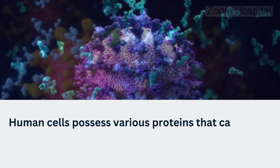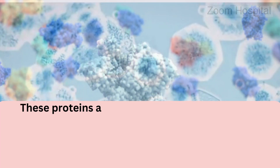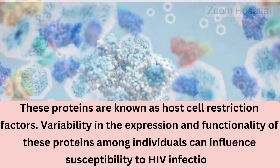Human cells possess various proteins that can inhibit HIV replication at different stages of its life cycle. These proteins are known as host cell restriction factors. Variability in the expression and functionality of these proteins among individuals can influence susceptibility to HIV infection.